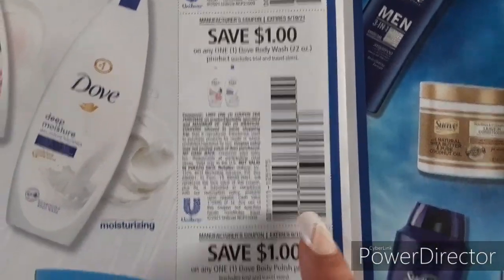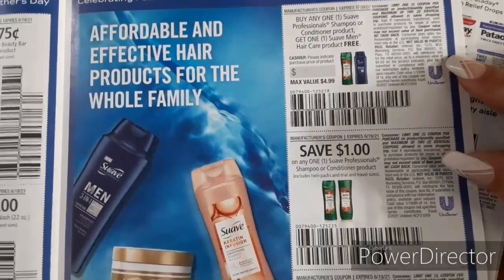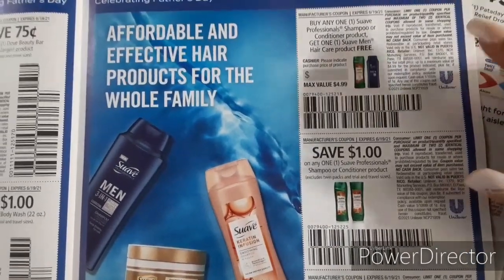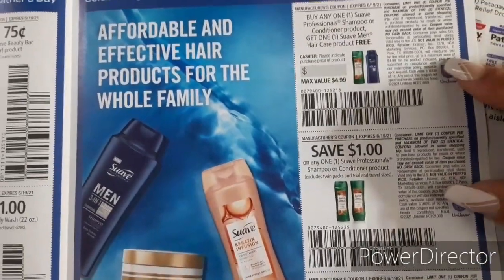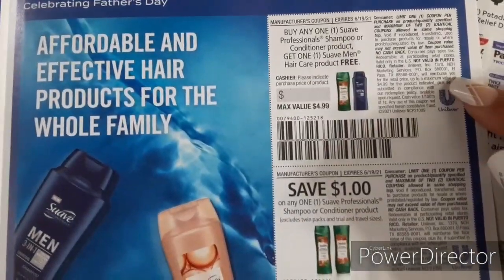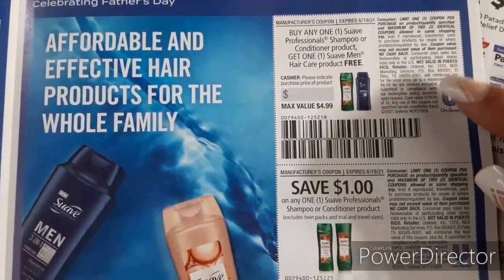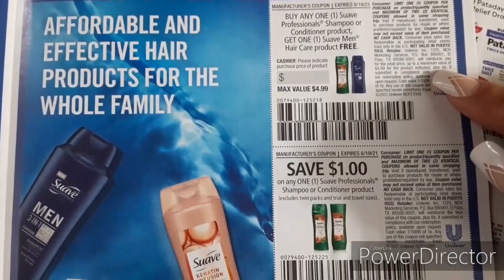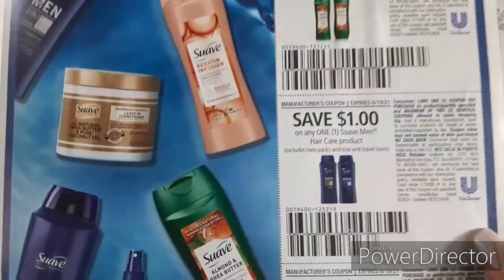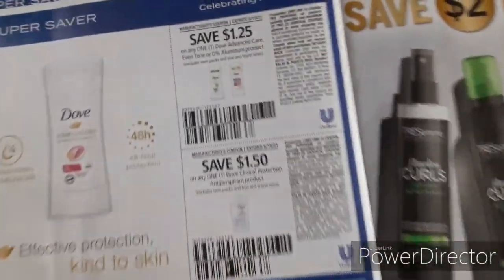Moving on down, we have $1 off one for the body washes and $1 off one for the body polish. Here are some coupons that are going to come in handy for the clearance event because one of my stores has Suave Professionals in the clearance section — these could possibly give us some freebies plus overage, we'll have to see. I plan on going to the stores tomorrow and the next day. We have buy one Suave Professional Shampoo or Conditioner and get one Suave Men's Hair Care Product for free, $1 off one Suave Professionals, $1 off one Suave Men's Hair Care Product, and $1 off one Suave Kids Hair Care Product.